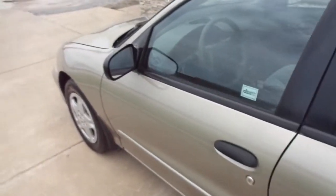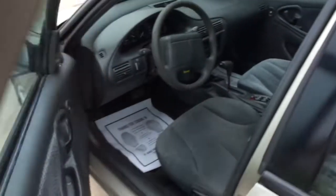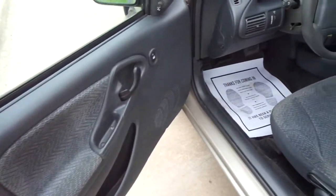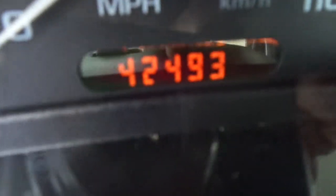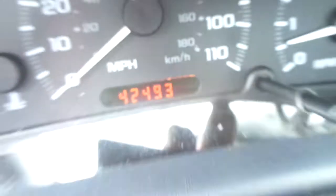This car runs and drives excellent. It has a nationwide warranty included in the price. It has tilt steering wheel, cruise control, and 42,493 miles on it. All the gauges work properly.